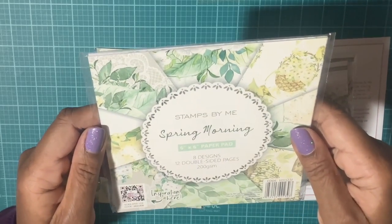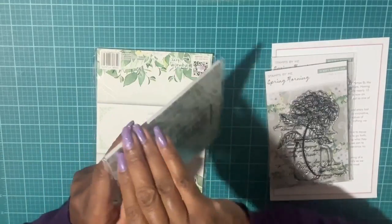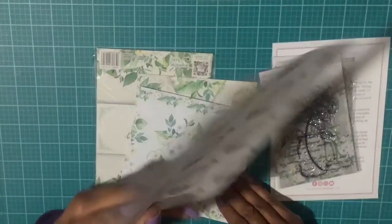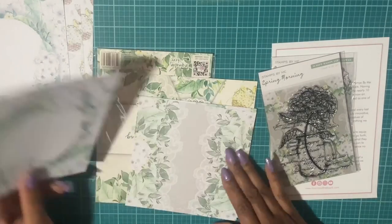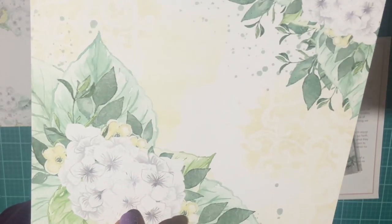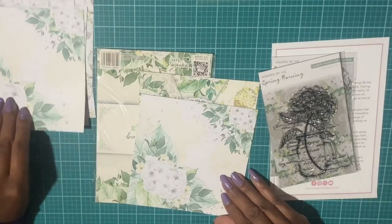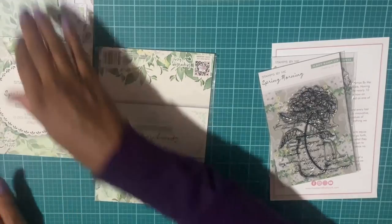There is a six-by-six paper pad — you get eight designs and they're double-sided. Let me just open these and hold them up. This is one design and then here's the back. You get three of these. This is the next design, and they all have this pretty green and yellow palette.